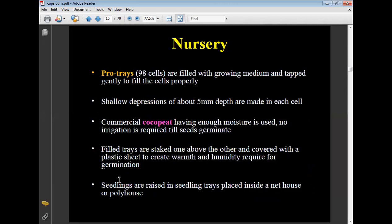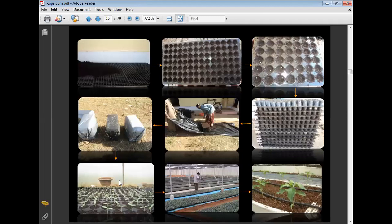Nursery preparation: Pro-tray with 98 cells are filled with growing medium and tapped gently to fill cells properly. Shallow depressions of about 5 mm depth are made in each cell. Commercially, coco peat with enough moisture is used as propagation media. No irrigation is required until seed germination. Filled trays are stacked one above another and covered with plastic sheets to maintain warm and humid conditions for germination. Seedlings are raised in trays placed inside a net house.